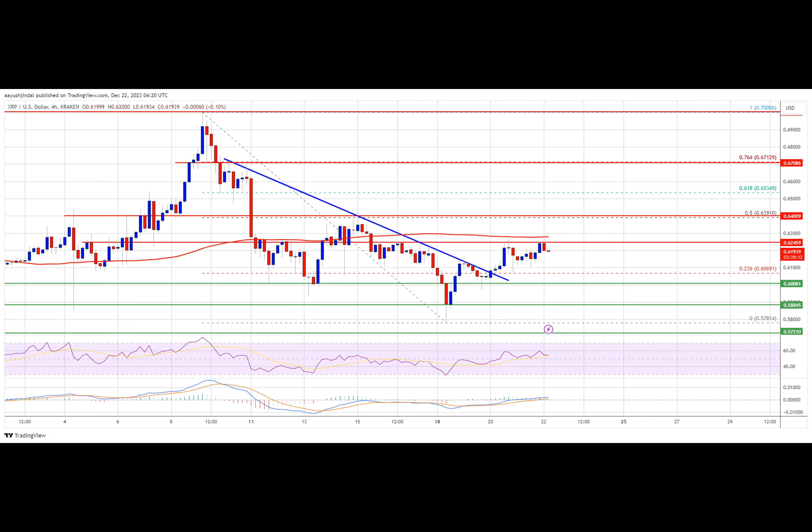If XRP fails to clear the $0.630 resistance zone, it could start a fresh decline. Initial support on the downside is near the $0.606 zone. The next major support is at $0.600. If there is a downside break and a close below the $0.600 level, XRP price might accelerate lower. In that case, the price could retest the $0.578 support zone.